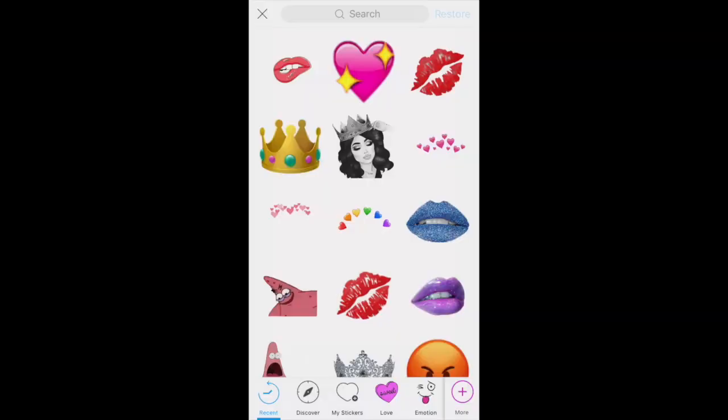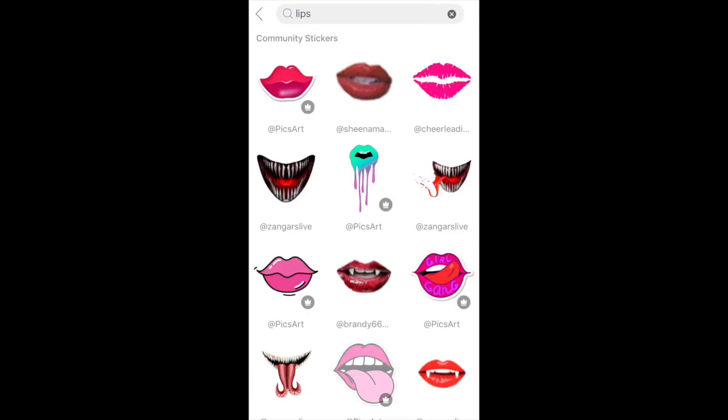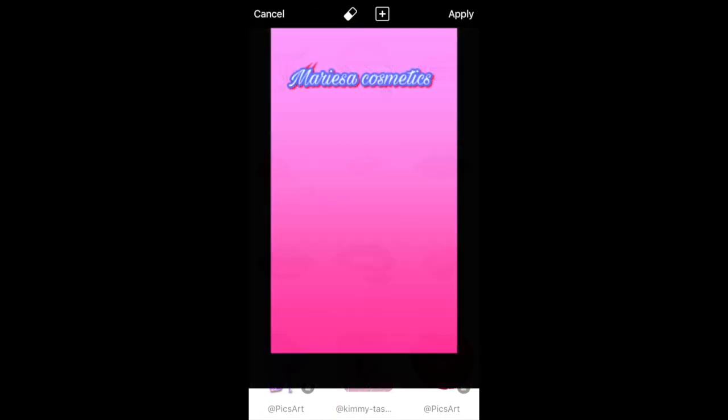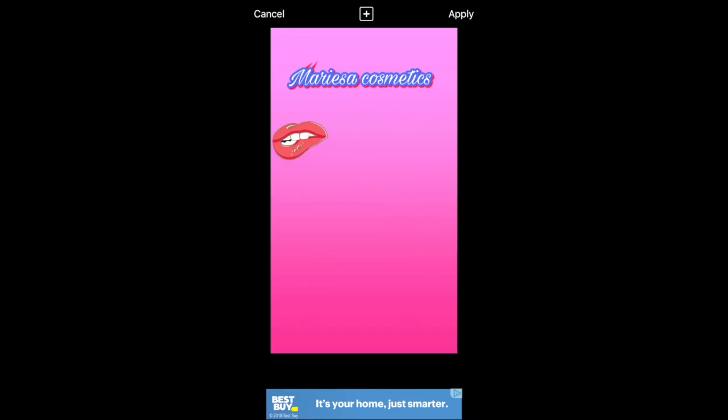I'm done with the text — I really should have kept the 'C' in cosmetics lowercase but it's whatever. Now I'm just going to add a sticker. You can type in whatever you want and choose one without a crown or emoji. I'm adding a picture of some random lips and placing it where I'd like.